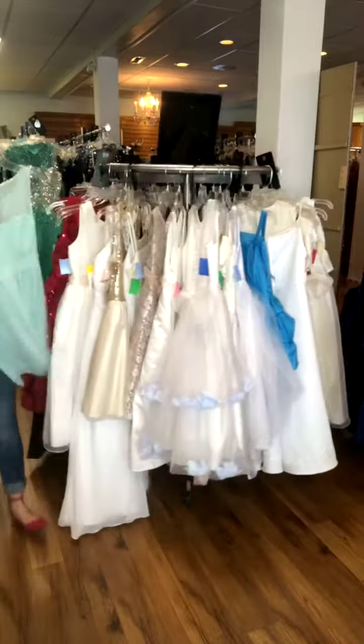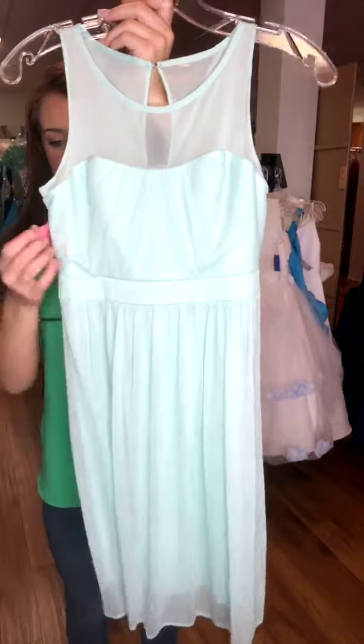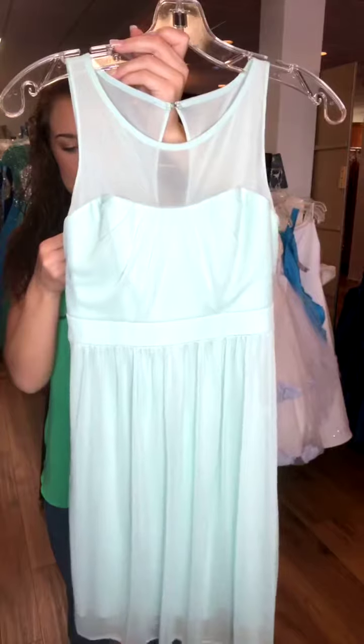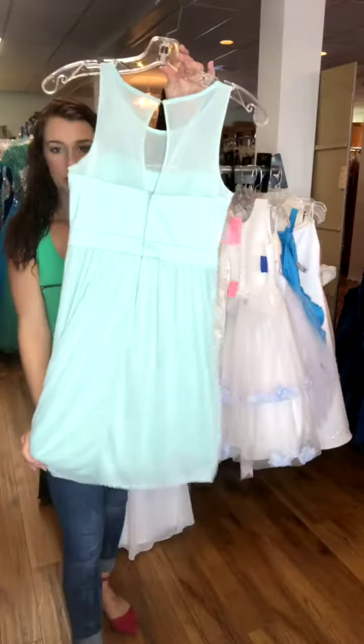Another little bridesmaid style dress if you need a junior bridesmaid is this really cute mint green. It is a size 16, and it's $40. So it's a nice little bridesmaid dress.